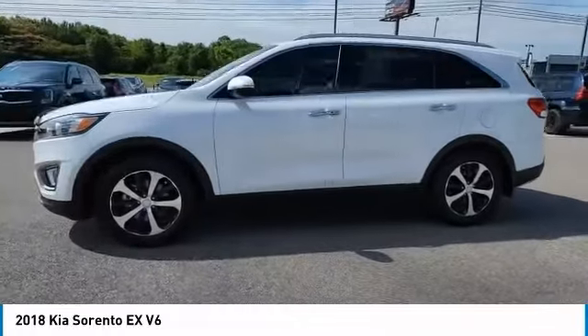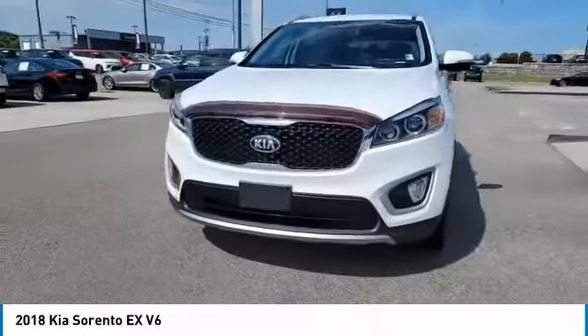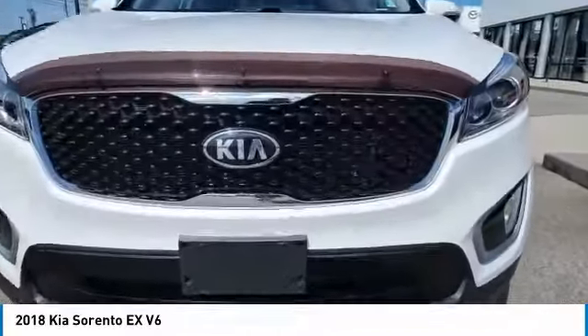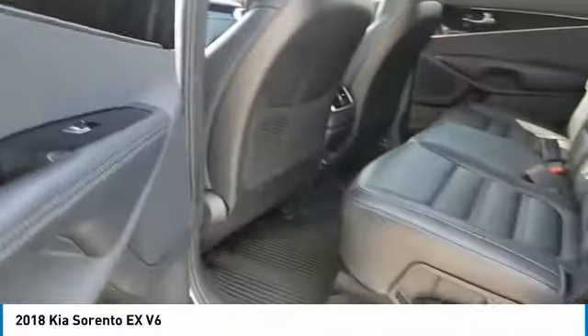Here are some of this vehicle's great options: aluminum wheels, heated side mirrors, traction control, remote keyless entry, fog lights, mirror memory, remote trunk release, FWD, headlights auto off, security system.